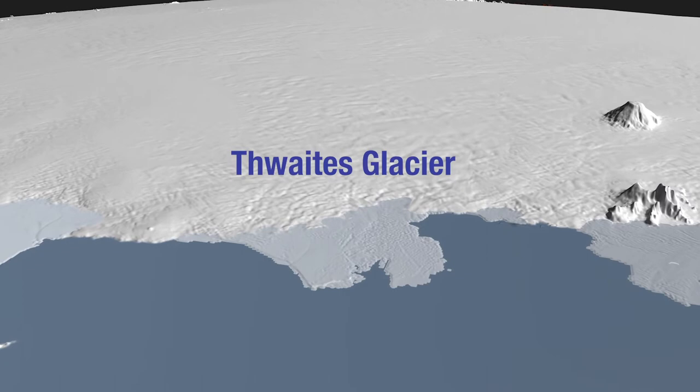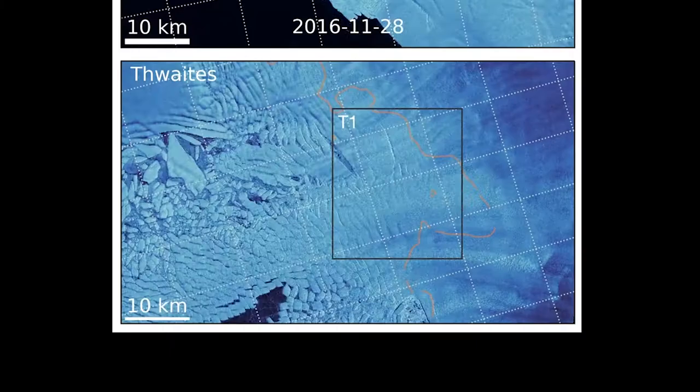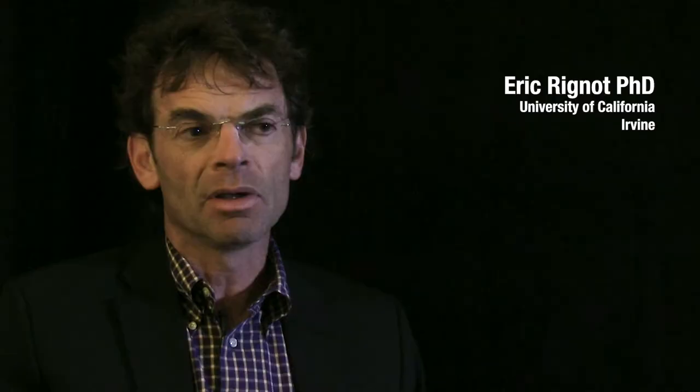If you unzip Thwaites Glacier far enough, it accesses that whole central region, and our best estimate now is that that is something like 12 feet of sea level rise. We are possibly in a collapse right now, but I would say it's not very likely — we can't completely rule it out either. The collapse process depends a lot on the nature of the bedrock topography underneath the glacier, and it just so happens that we have a very hard time mapping. We know more about the topography of Mars than we do about the topography beneath the Antarctic ice.